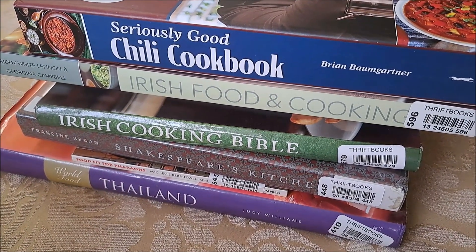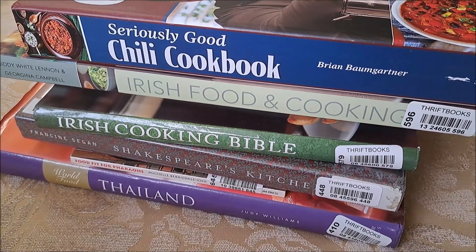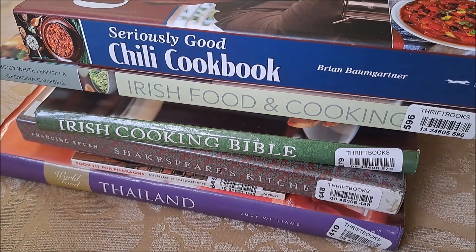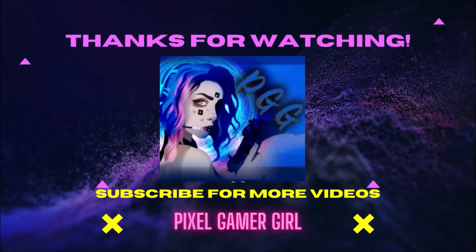If you saw anything in this stack or have anything to say about Star Wars, leave me a comment, leave me a like, and I will see you in the next video. Later!